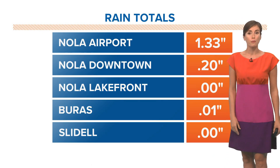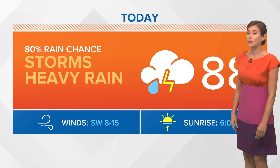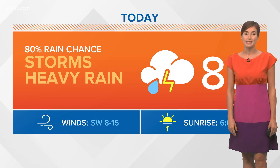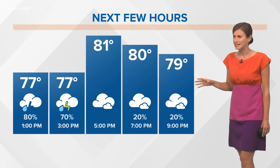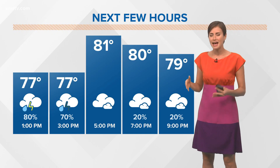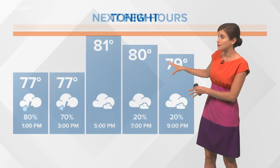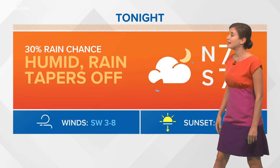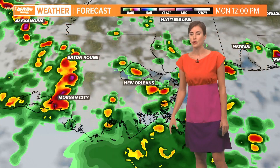Rain totals today at the airport were more than an inch already. Downtown has gotten near a quarter inch of rain and we are continuing with our rain chance this afternoon. Highs today might be in the 80s, maybe 86 or so if we do get breaks in the rain, but it may actually be a mid-80s or even low-80s high temperature day. Later tonight, lows in the 70s, humid conditions, and the rain tapers off this evening.